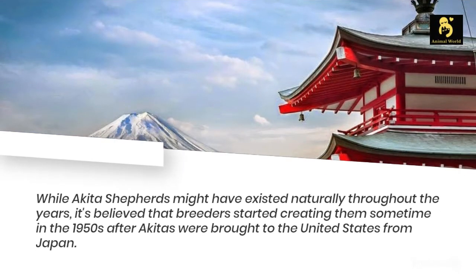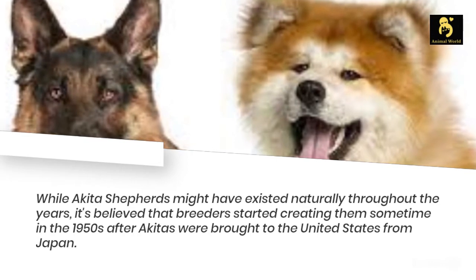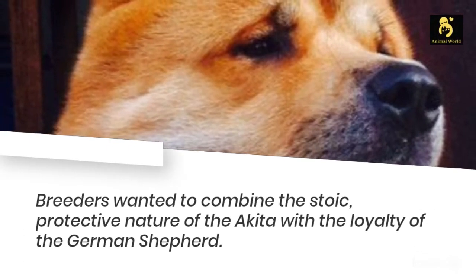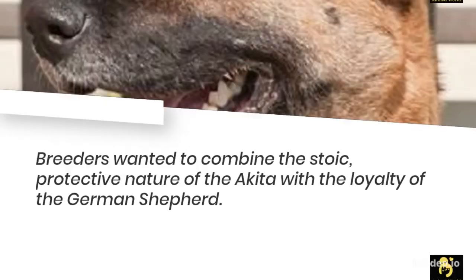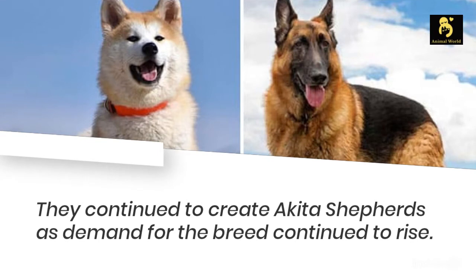While Akita Shepherds might have existed naturally throughout the years, it's believed that breeders started creating them sometime in the 1950s after Akitas were brought to the United States from Japan. Breeders wanted to combine the stoic, protective nature of the Akita with the loyalty of the German Shepherd. Both are intelligent breeds, making for a smart, loyal, protective hybrid. They continued to create Akita Shepherds as demand for the breed continued to rise.